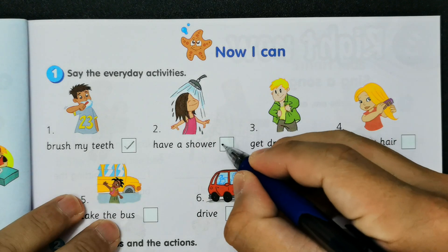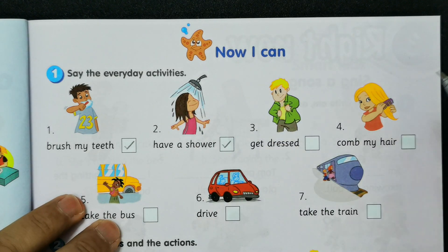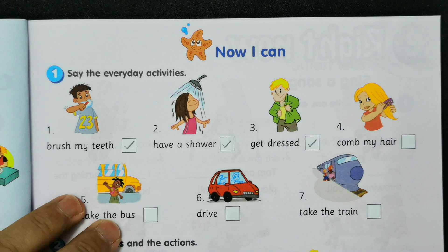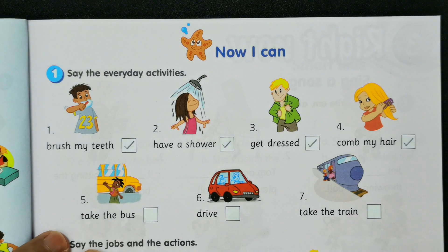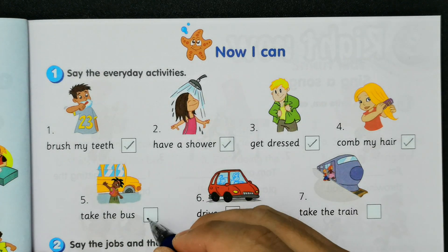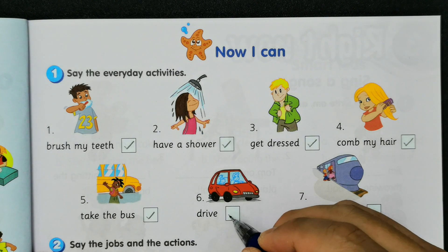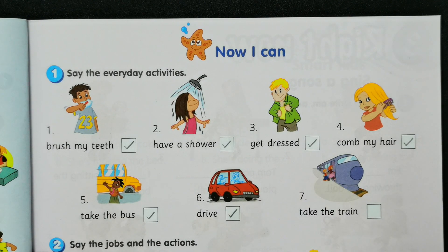Number three: get dressed. Number four: comb my hair. Number five: take the bus. Number six: drive. Number seven: take the train.